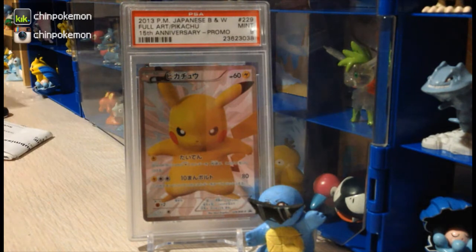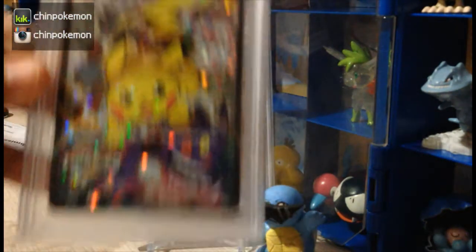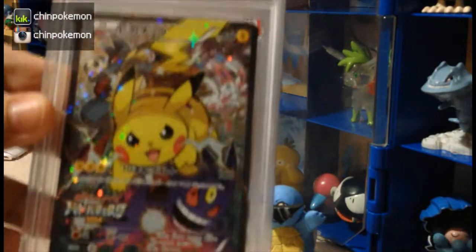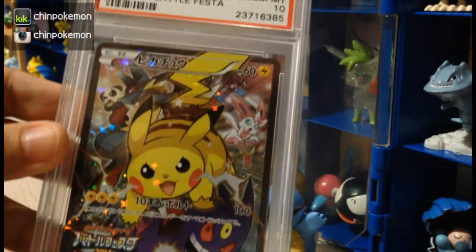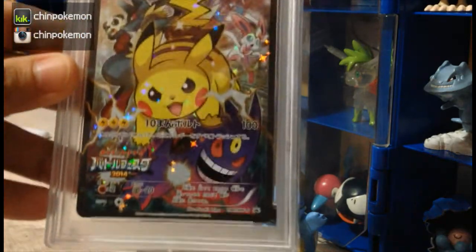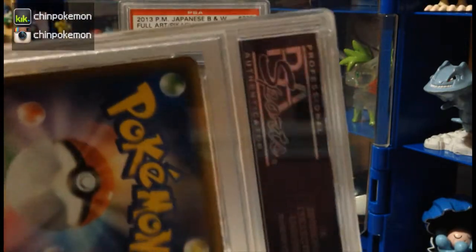This is my second PSA submission and I'm gonna be doing a few others. Here I got this Battle Festival Pikachu Fuller — it's really nice, that's one of my favorite cards ever — and I got a 10, so that's great. I actually sent in three of this card.